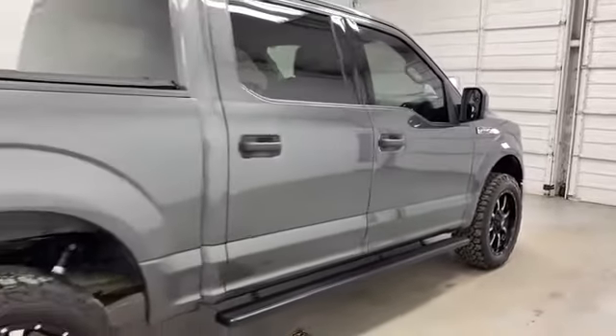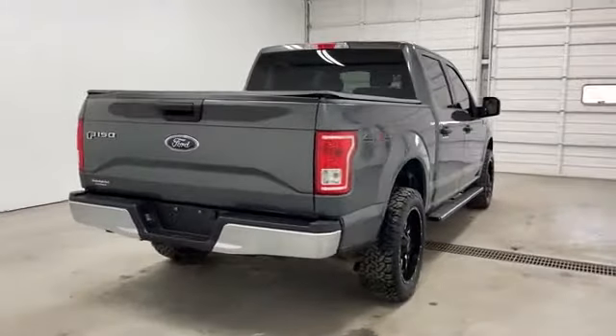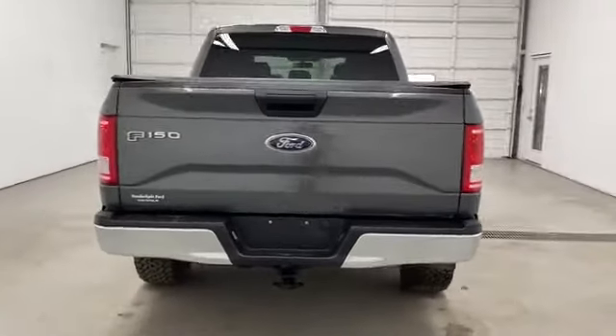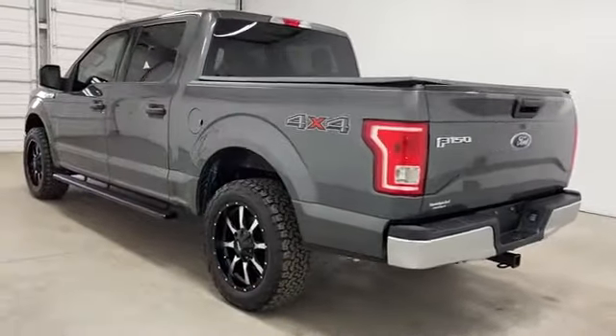Four-wheel drive, pass-through rear seat, brake assist, power outlet, engine immobilizer, automatic headlights, auxiliary input, stability control, passenger side airbag sensor, adjustable steering wheel.